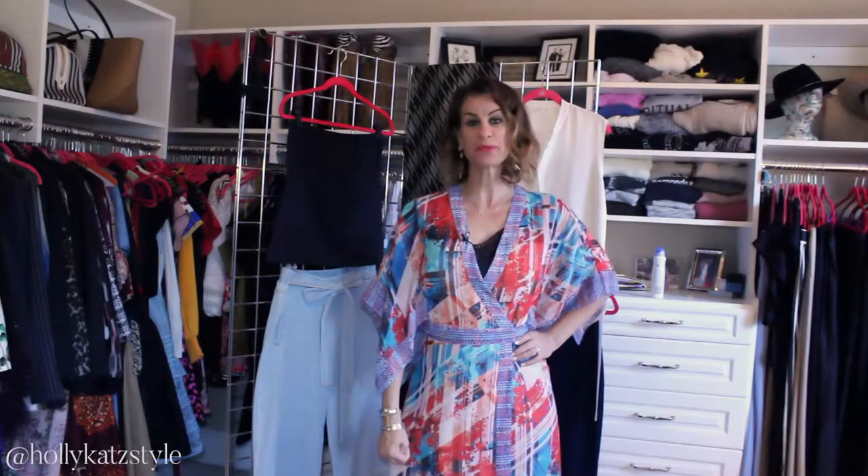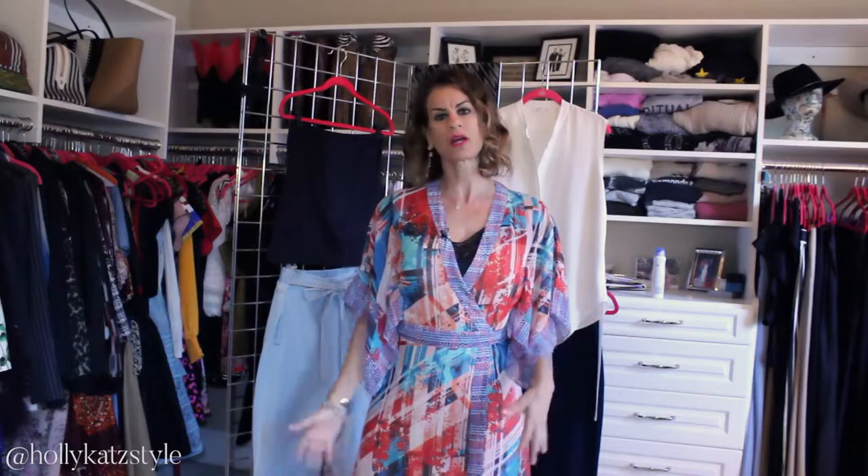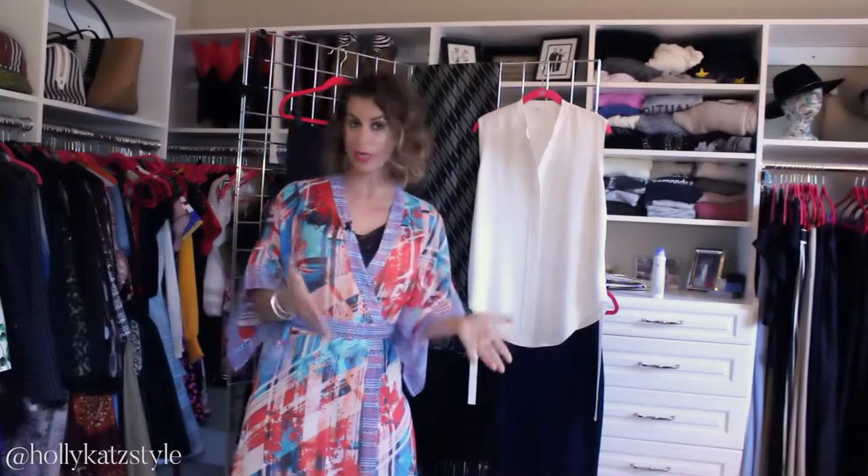Hey guys, Holly Kate Style here coming to you from the ATL with another fashion informative video. I get a lot of questions, a lot of people reaching out to me asking for advice on how to style outfits and what's the best bang for their buck, so I thought I'd come to you today with an option to wear one top three different ways — how to make your wardrobe work from work to weekend.